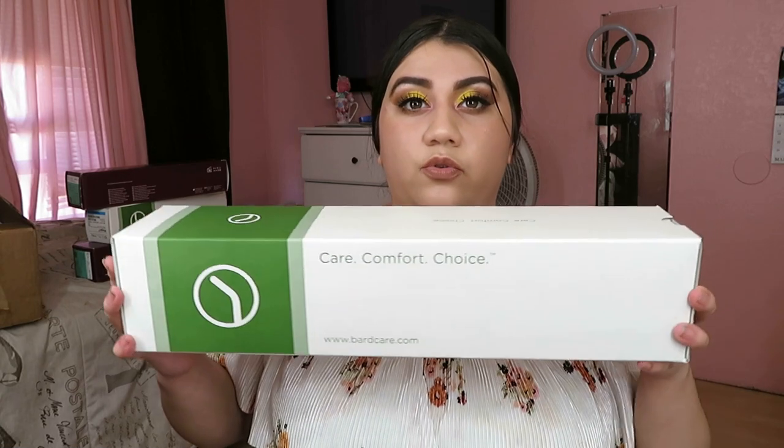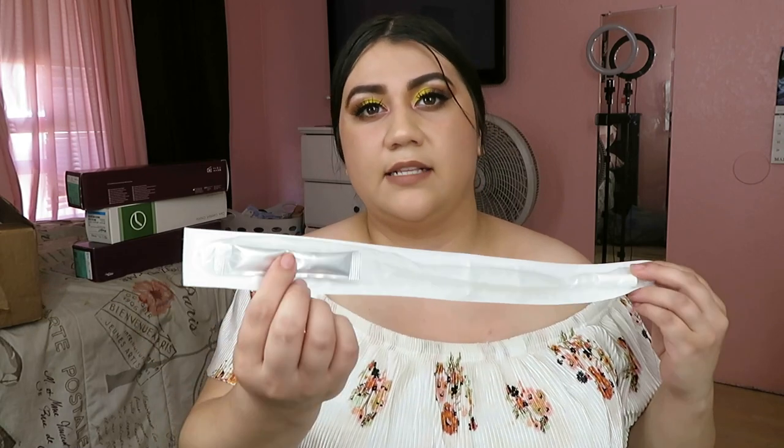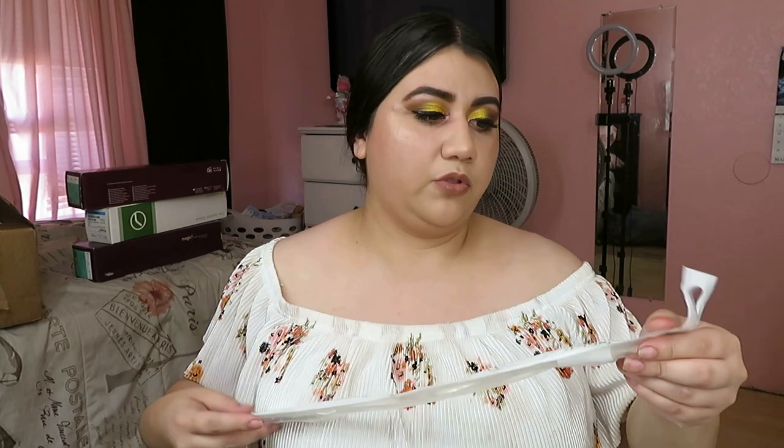Now these ones — their brand is Bard Care. They're similar to the Magic 3 but instead of a yellow bag it's clear. It still has a lubricated little bag that, once you pop it, lubricates the whole catheter. It also has a sticker on the back, just white instead of blue — peel it, stick it, and the cover comes off. These are pretty long, which is always good.